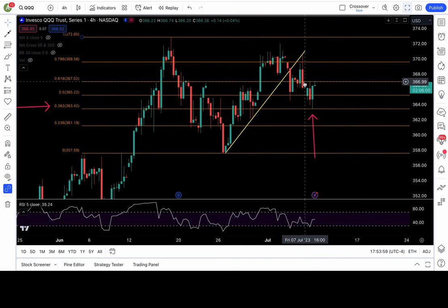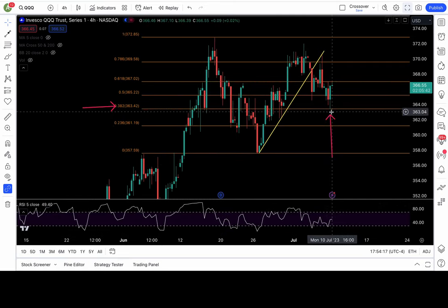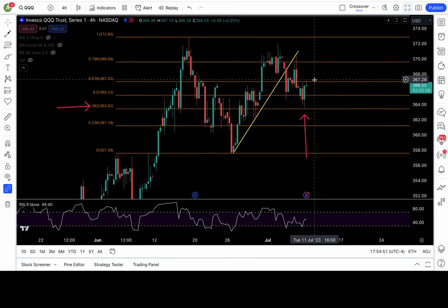On QQQ — yesterday I mentioned the hostile rejection from the 367 level and we broke it down today. By end of day it was looking bearish and it hit my 38.2 Fibonacci level as pointed out by the pink arrow. Once we hit that level we bounced, recaptured 365 at end of day, and went back to hit 367 — a false breakdown setup. Good for a level-to-level move even on chop days. Don't try to predict, just react.